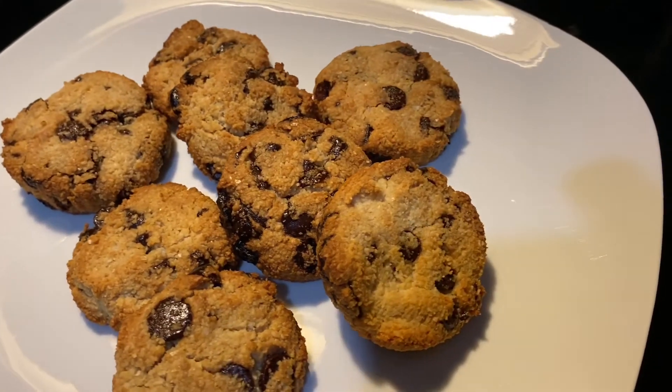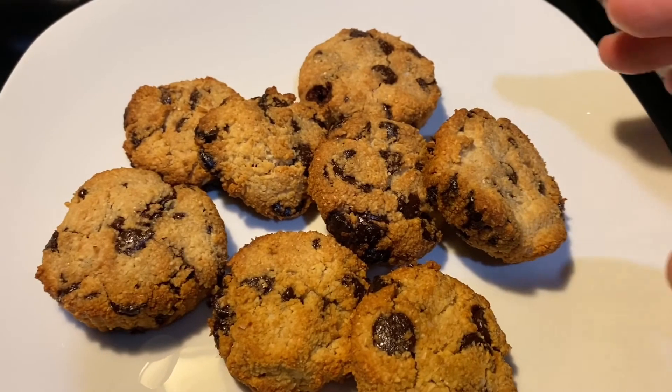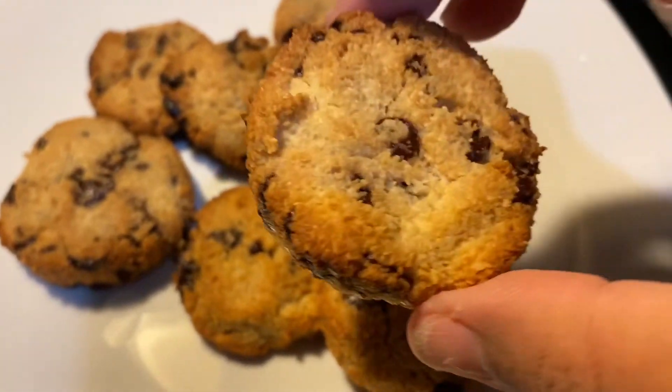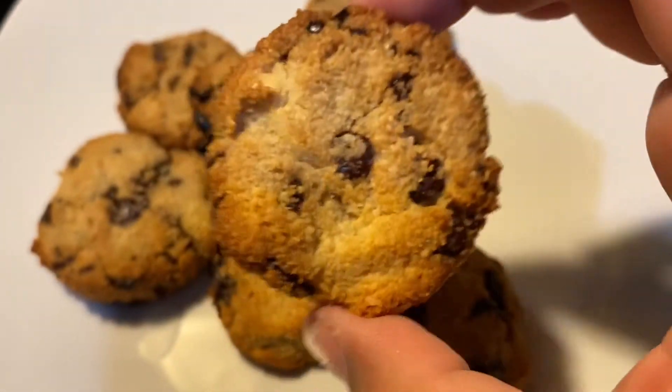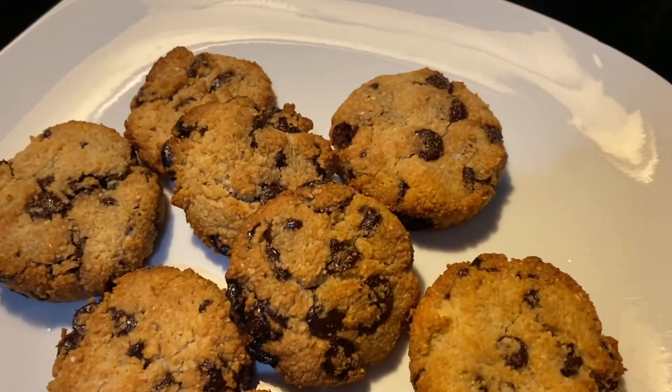There you have it! Make sure they cool off when you take them out. You don't want to make them too thin because that makes them fragile — they are on the thicker side. Look at those beautiful-looking cookies!